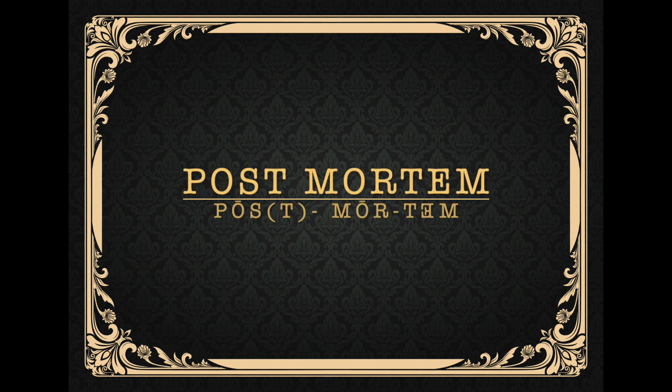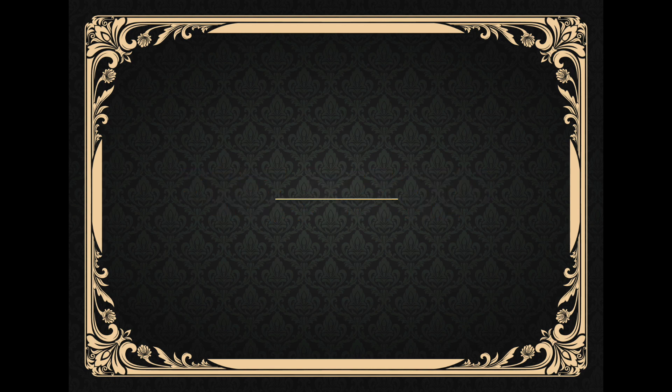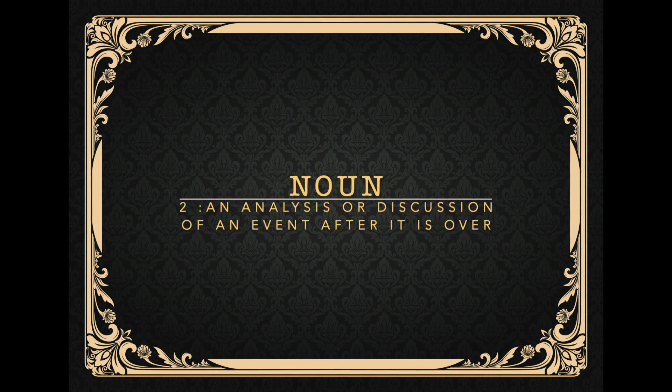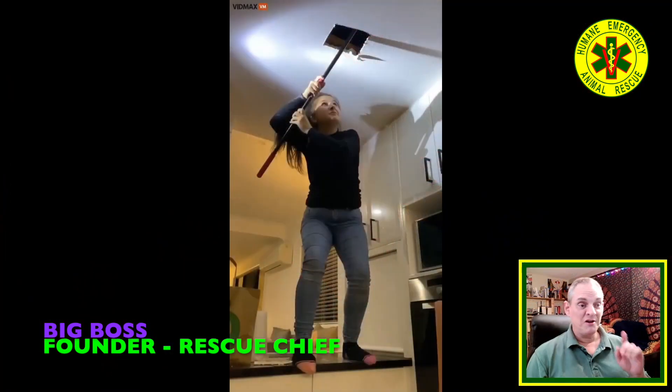Hello, this is Big Boss Rescue Chief of Humane Emergency Animal Rescue. Welcome to our series Animal Rescue Postmortem, where we analyze the good, the bad, and the ugly of animal rescues throughout the world. Welcome back. This is volume 6, video number 17, and we are going to watch a pro in action here.